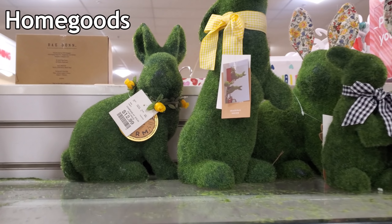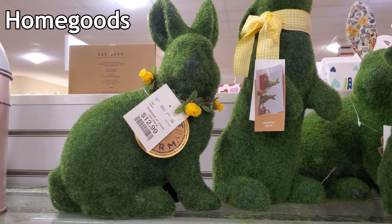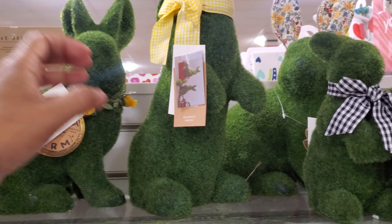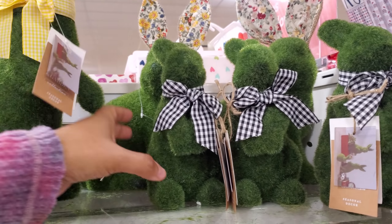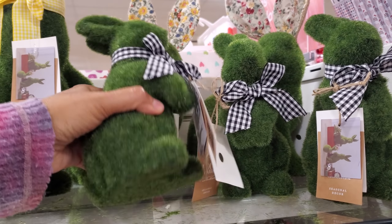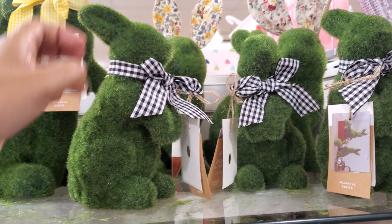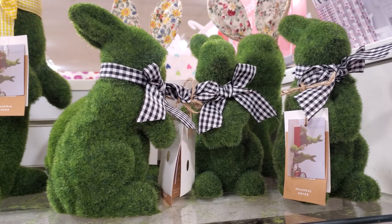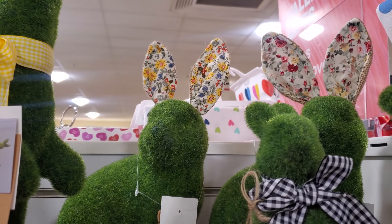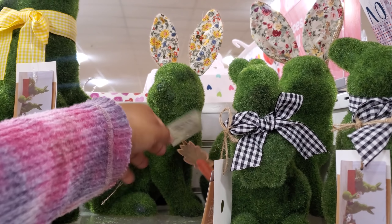I made it into Home Goods and of course the moss bunnies are here, they're going to be $13. They have different styles - look at him standing up with the little ribbon, and these have little black checkered ones. These are heavy - normally you find them in foam where they're kind of cheapy at $5.99, so really not bad for the quality. This one in the back is cool - loving the ears, like a little quilt or fabric print for $13.